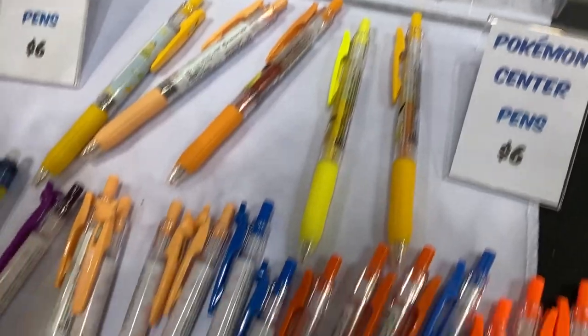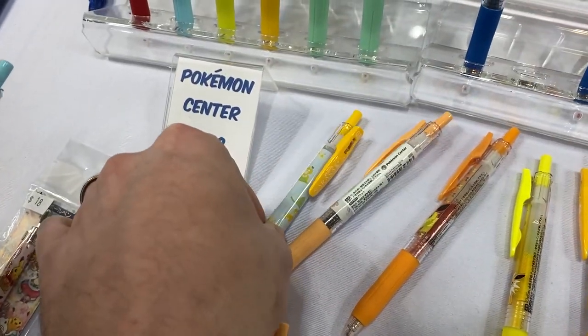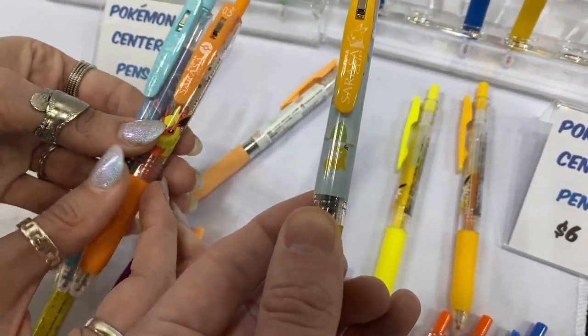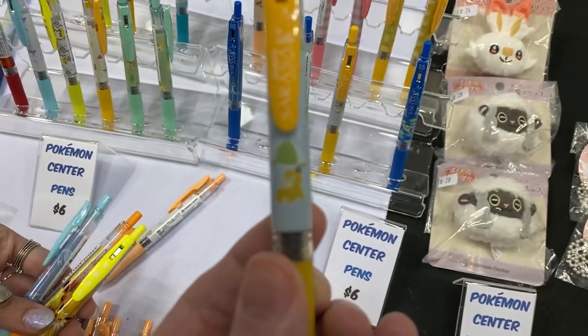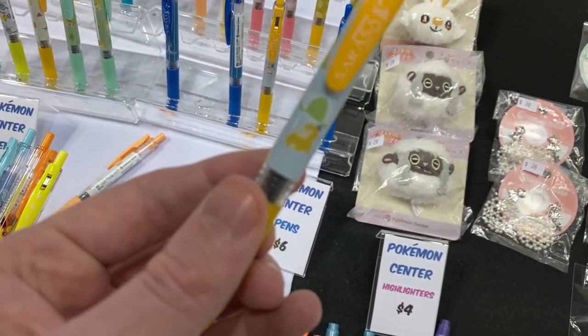That is a beautiful Growlithe. There's a bunch more down here — Moltres, Pikachu. There is the Psyduck right there, and a Flareon. I think we might have found our first purchase of the day — this Psyduck pin.